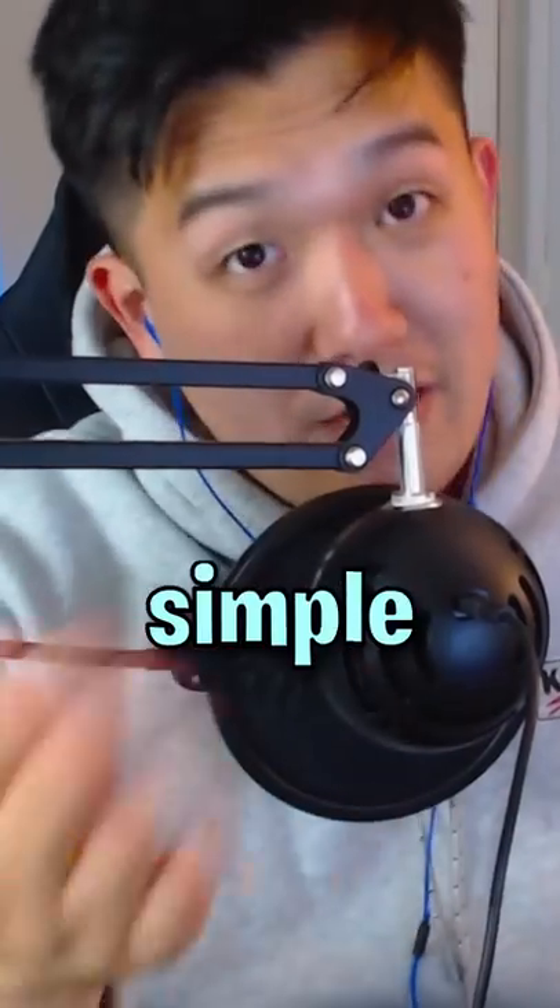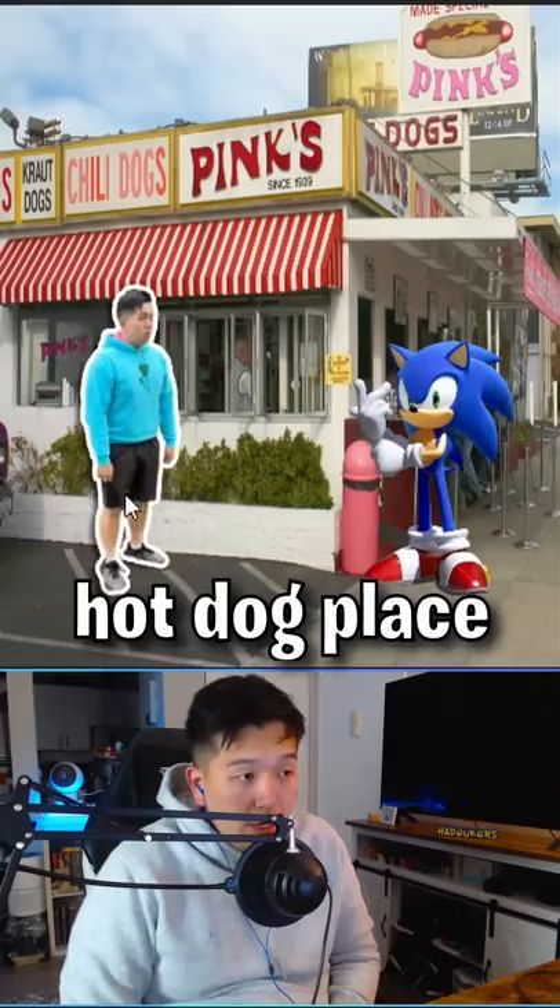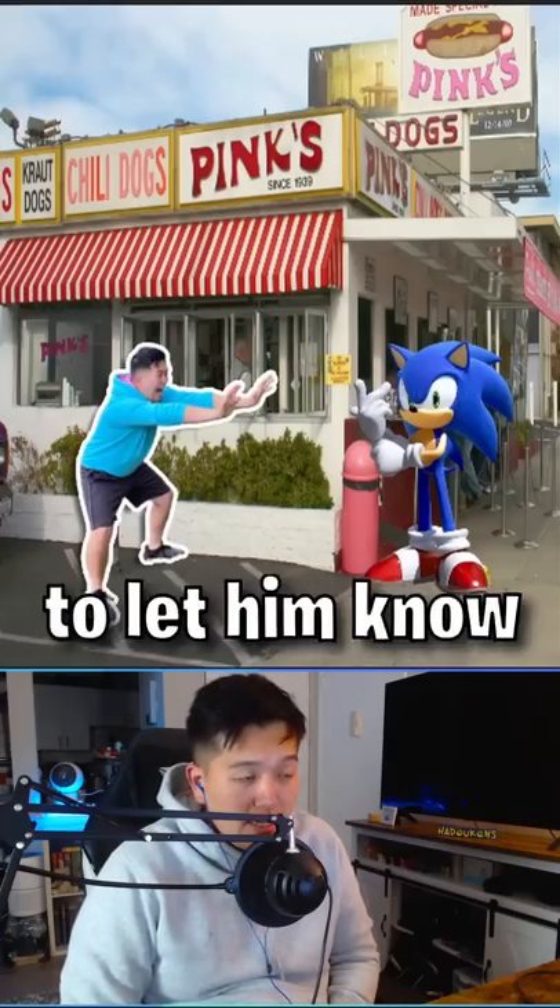How to beat Sonic in real life. It's very simple. Find Sonic at your local hot dog place. Put your hands out like this to let him know he's trapped.